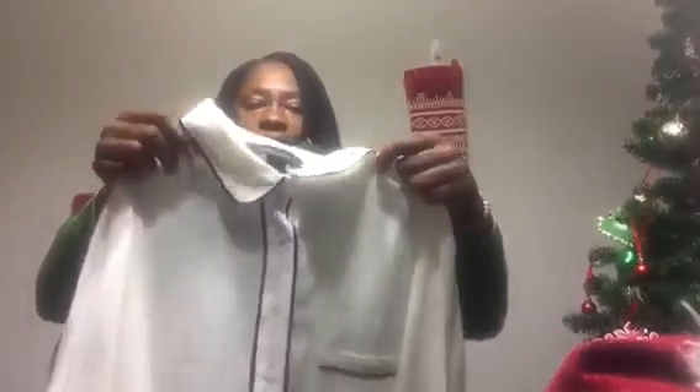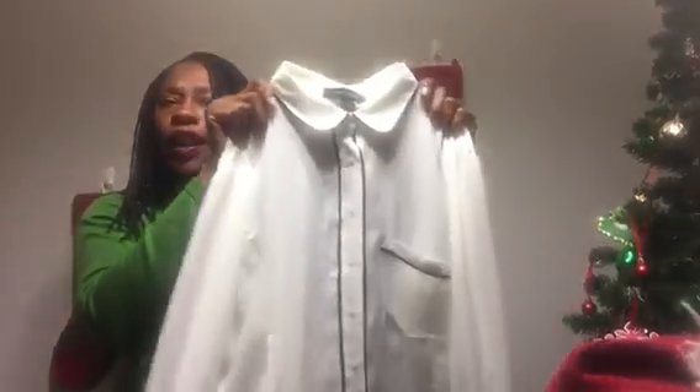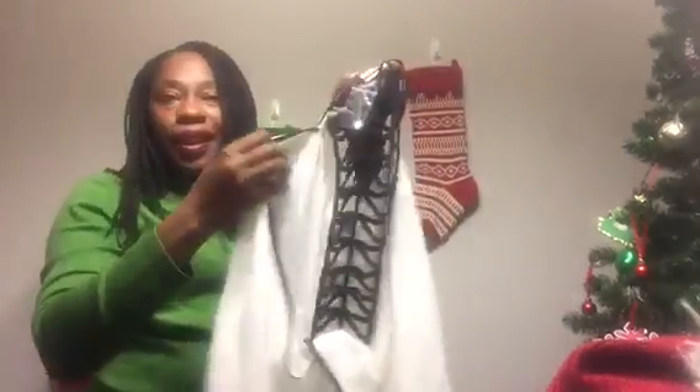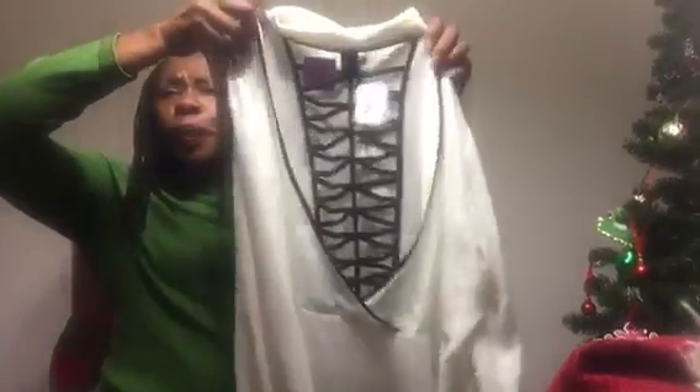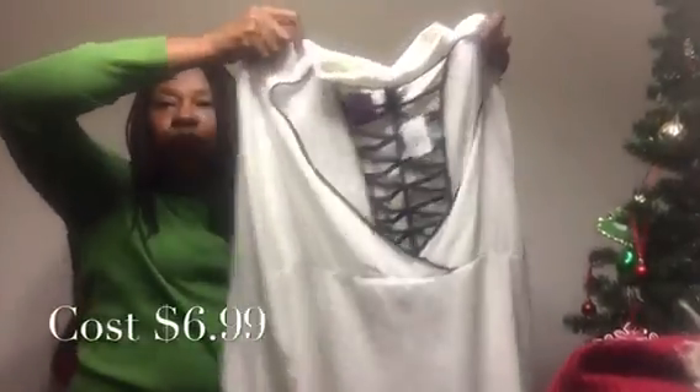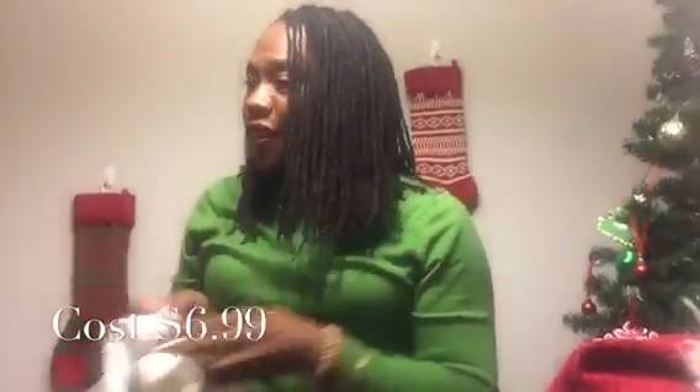The last shirt I have to show you is by Ashley Stewart in extra large. This shirt might look very plain from the front — it's an ivory with black detail around the neck going down and on the sleeve. But check this out — this shirt is very nice. It's actually open in the back, so I could always wear a black tank under that. When I tried it on it looked beautiful. This is another shirt that's a little longer in the back than in the front. It fit me really nicely.